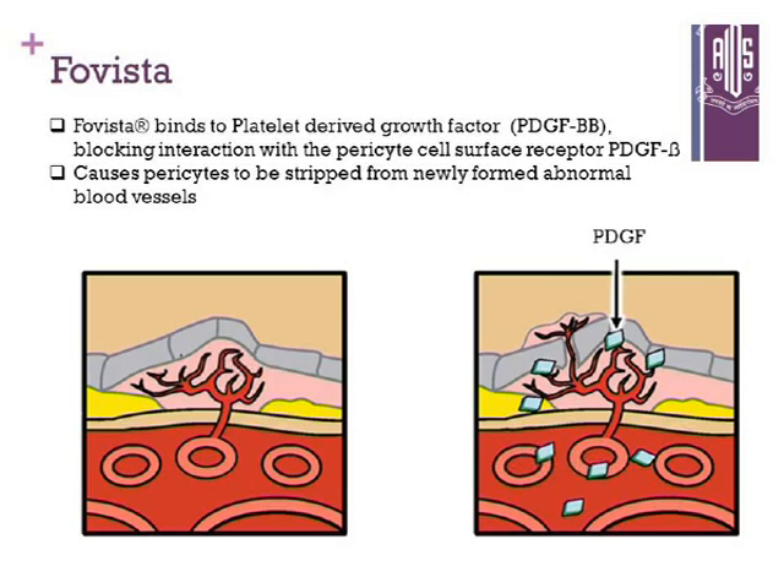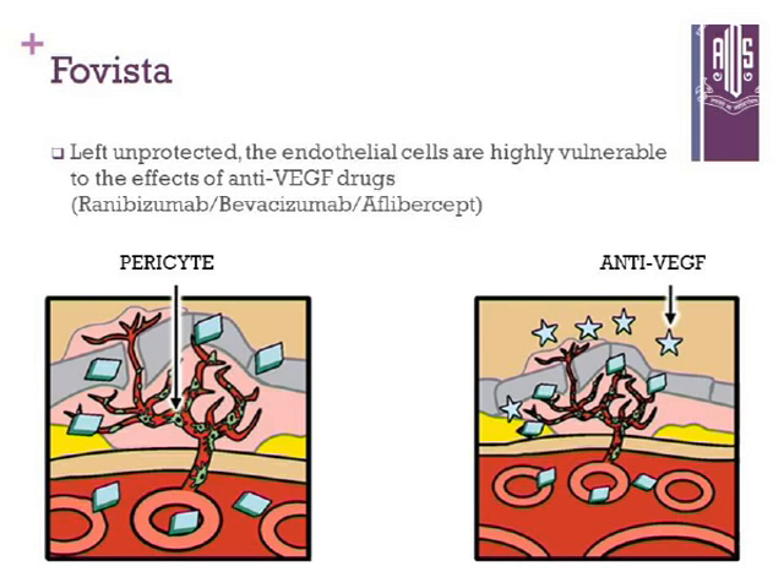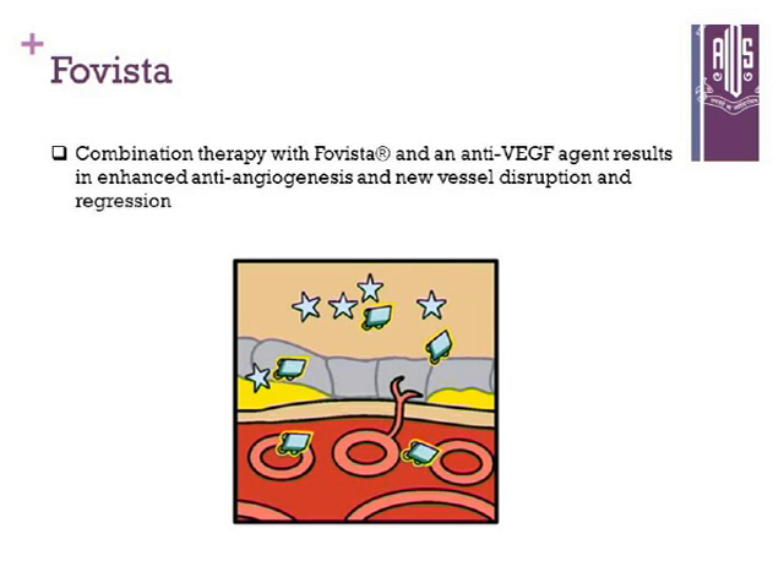Fovista is a very important and exciting drug. It binds to placental growth factor and blocks the interaction at the pericyte cell surface, causing pericyte stripping of newly formed abnormal blood vessels. This leaves the endothelium unprotected, enhancing anti-VEGF action. It is used in combination with current anti-VEGF treatment — which is what we need, because many cases do not respond to anti-VEGF alone. The reason may be that PDGF and other factors such as interleukins are involved. So wet AMD treatment is multifactorial, and Fovista would be a very good addition to what we have.